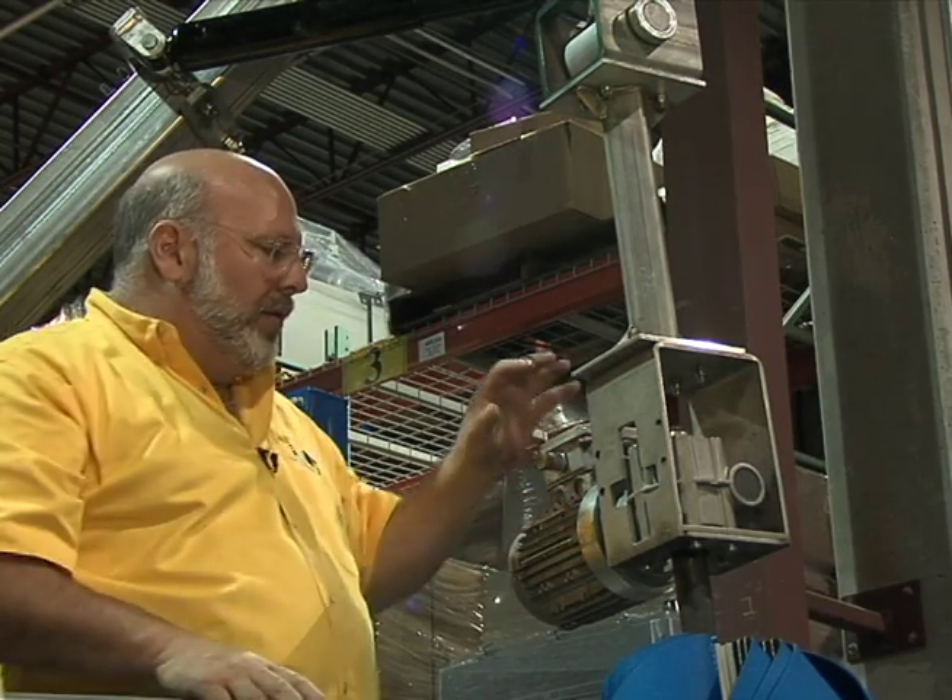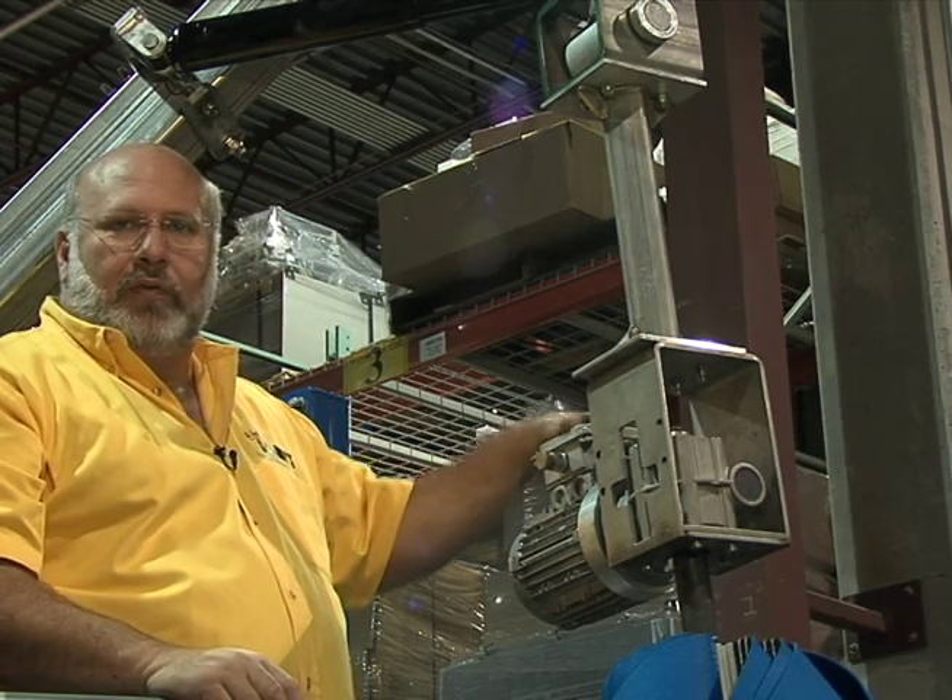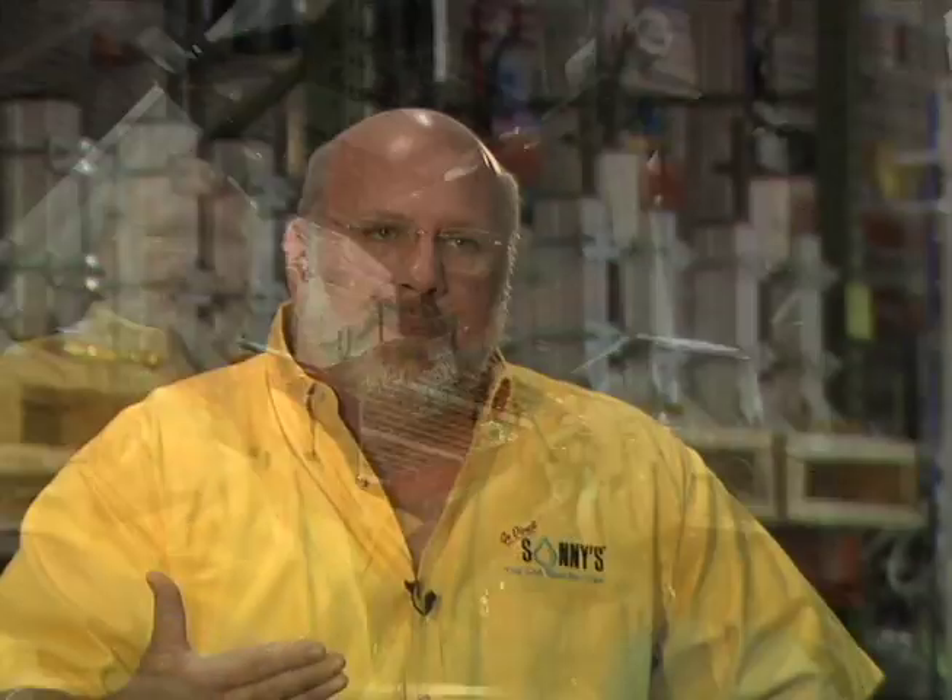A really nice piece — all aluminum body, watertight connection for the electrical. A nice little unit.